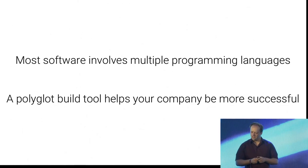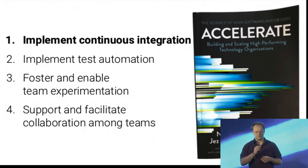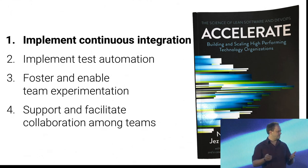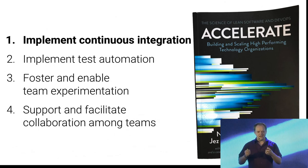Let's start from the beginning. There is a book — there is scientific evidence — that a certain set of capabilities are important for software development and to bring software successfully into the market and to help your company or organization be successful. I want to focus on four of these capabilities, not all 24, but just some of them. The first one is: you should implement continuous integration.